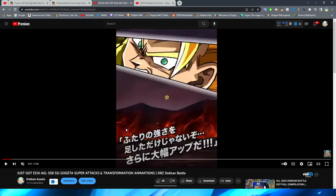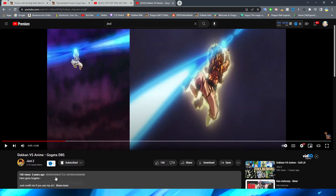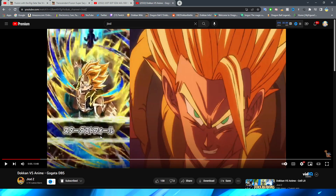For this video, since the animations are older, we have the Dokkan versus anime comparisons by the channel JiodZ, which we'll use as our main reference. Link in the description — he does content just like this, looking at comparisons between Dokkan and the anime, so definitely go check it out. Keep in mind this video was uploaded about three or four years ago, so they might not be side-by-side in terms of frames like modern comparisons are, and he doesn't really pause the animations in between.